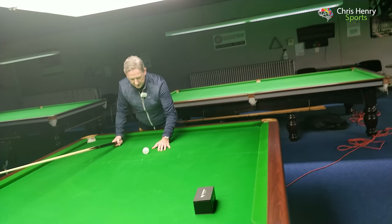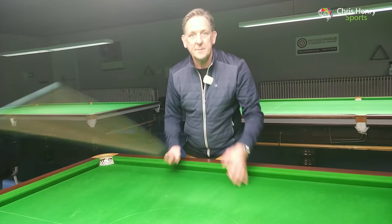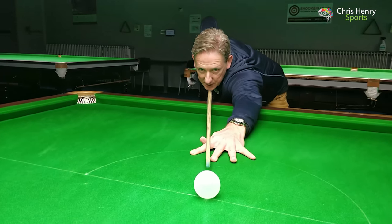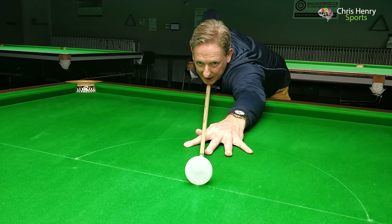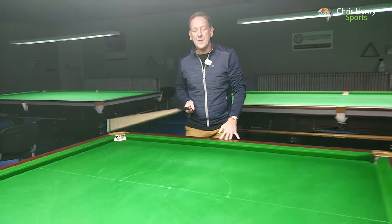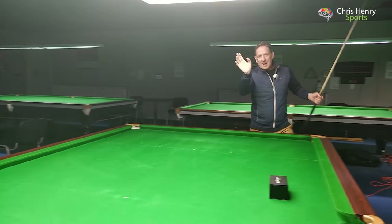This time, at the moment the cue tip strikes the cue ball, I'm going to be looking at the object ball — the pocket. So watch: I go down to the object ball, cue ball, object ball, cue ball, final look up to the object ball, and strike. Again, I successfully struck the cue ball into the pocket — it went in doing it both ways.